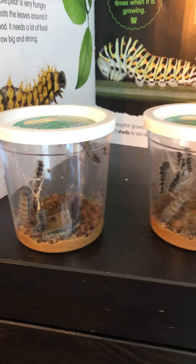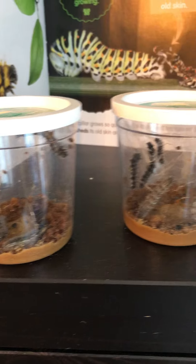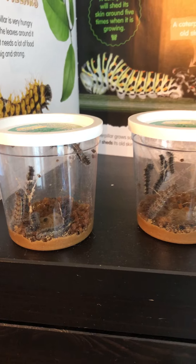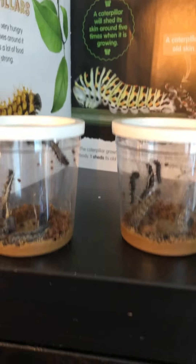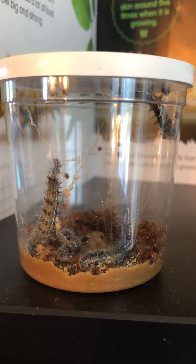So that's pretty neat that we get to see that too. They're eating a lot of this food that's in there and they're getting big, and pretty soon they're gonna start the next step of their process of turning into butterflies. So we will keep showing you videos of how that goes.